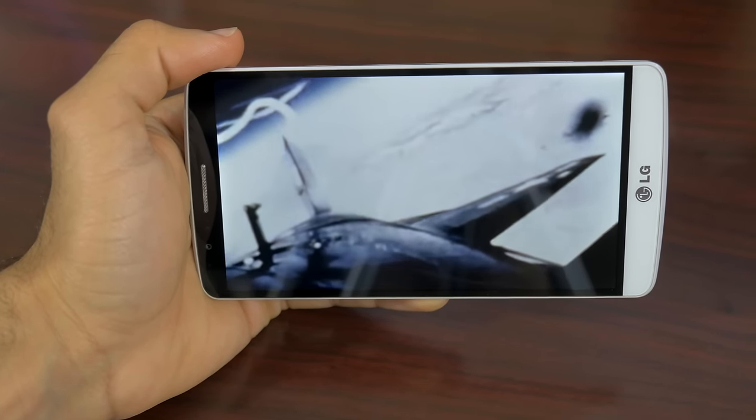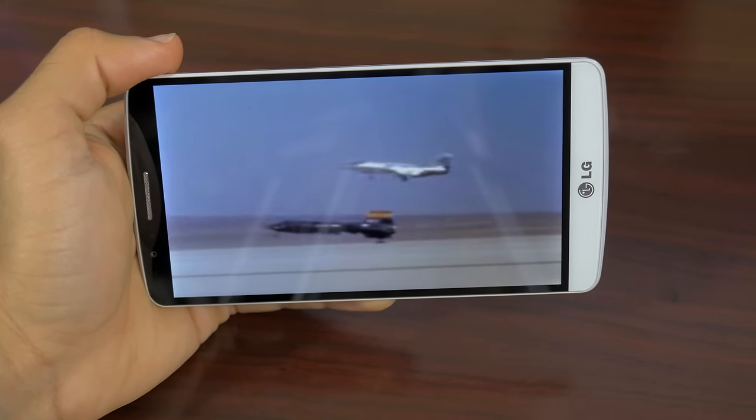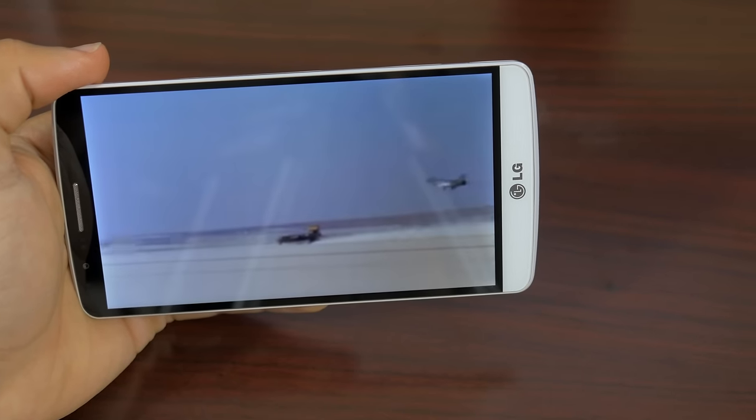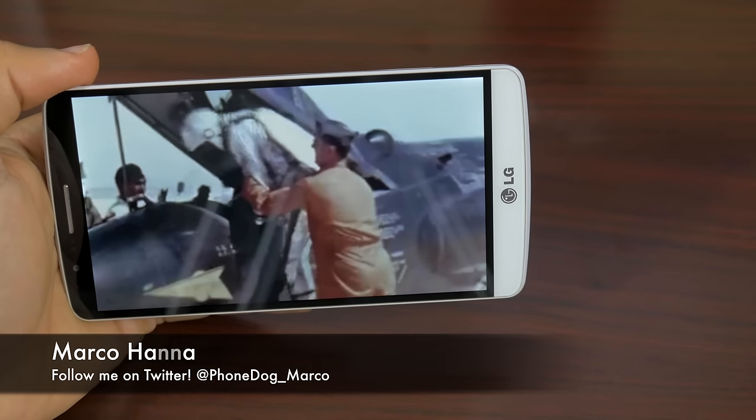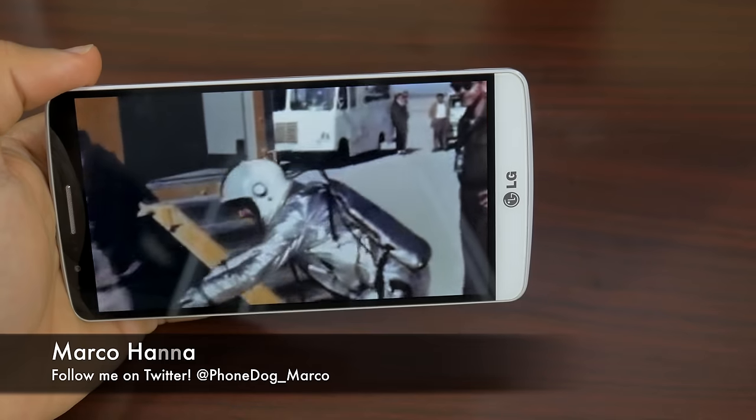Thanks for tuning in to day 18 of the LG G3 challenge. Make sure to leave requests in the comment section below or reach me directly on Twitter at phonedog_Marco. As always, my name is Marco Hanna from phonedog.com, and I'll catch you guys in the next video.